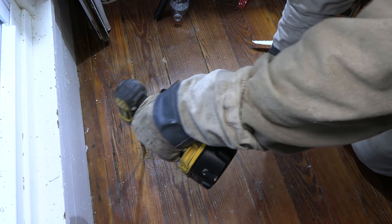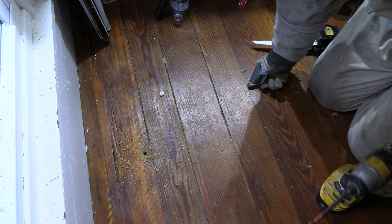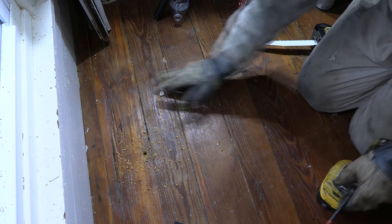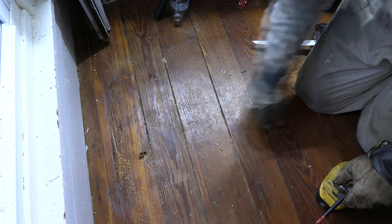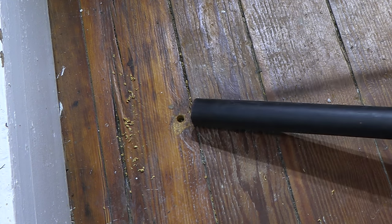Alright guys, so we're just going to get right into this removal. Upon investigation, these Yellowjackets are coming in and out from underneath of a window outside. The customer had called me when they were super active, and by the time I got here it was pretty cold, so I wasn't seeing the in and out activity they were talking about.